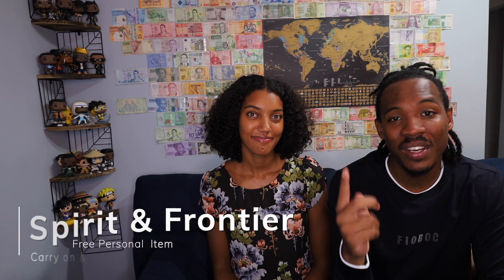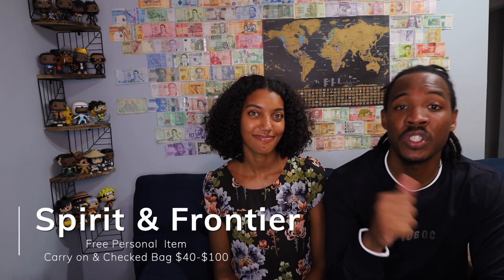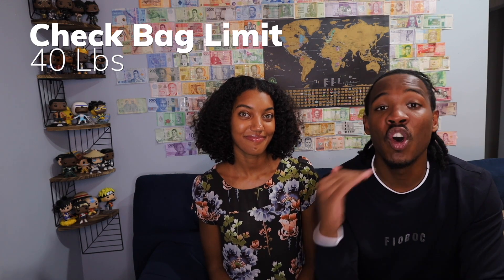The last two airlines I'm going to talk about are Spirit and Frontier. With these two airlines, you only get a personal item, which is typically just a little book bag, laptop case, or purse. You have to pay for anything going in the overhead space as a carry-on. Prices vary widely depending on whether you buy it during checkout or wait until the airport — it significantly increases the later you buy. Something super important that's different about Spirit and Frontier is that they have a 40-pound checked bag limit. If you go over that, you'll have an overweight baggage fee. Definitely check those airline websites for the most up-to-date details, as it is subject to change.